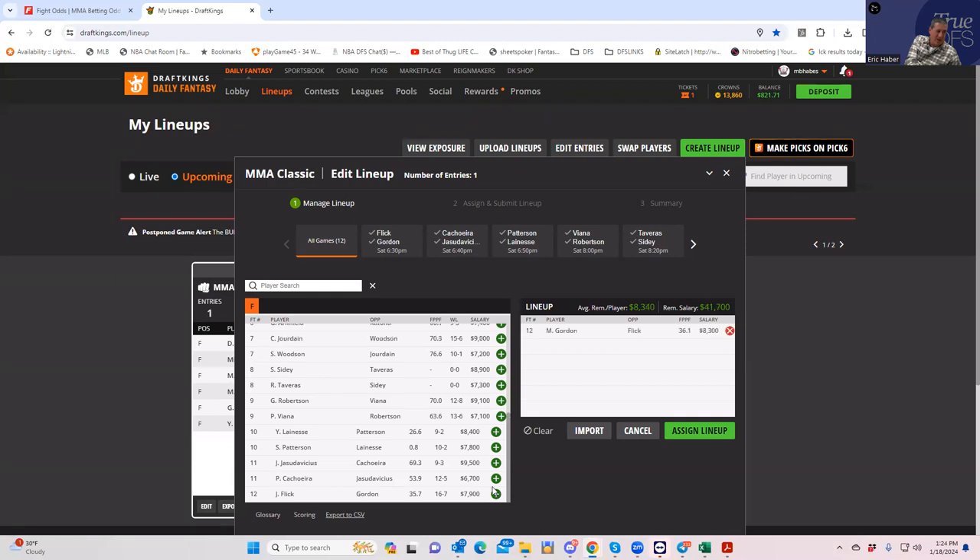Malcolm Gordon easily rates as the best DFS play on the slate — how do you not play him? Well, you might not because he's going to be 50% owned, and yes you can get leverage by fading him. But you'd need to find an $8,300 fighter with a reasonable chance of outscoring him. MMA is ripe with variance so you can find it, but the metrics for Flick are just really poor, so we start with the easy play: Malcolm Gordon, probably the best play on the slate.